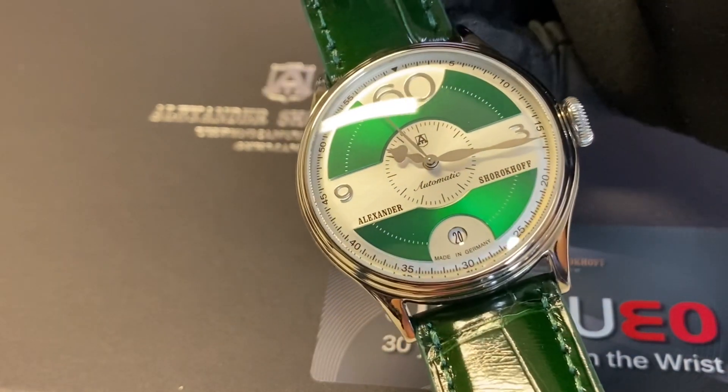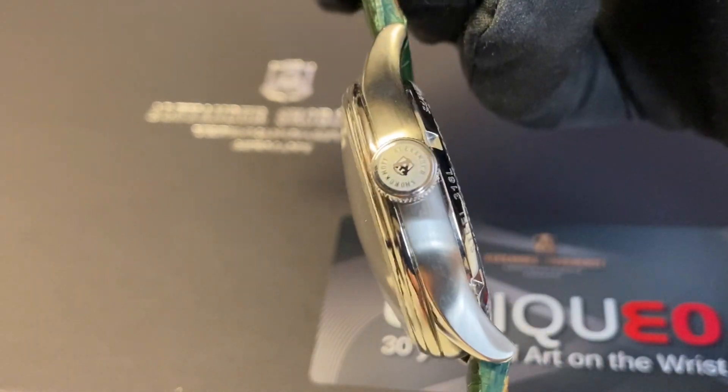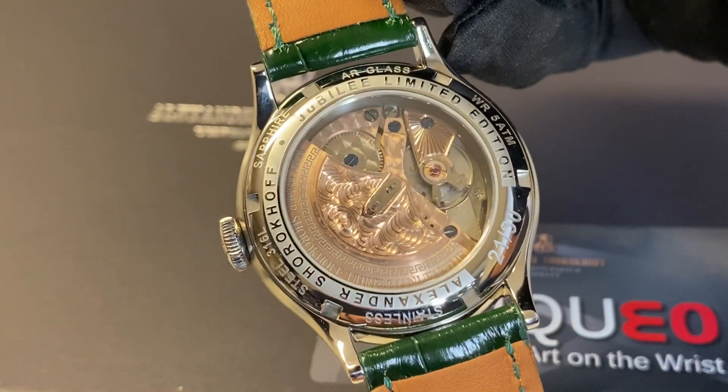And this is the newest one, the green version. Also limited to only 30 pieces with a 39.5 stainless steel case.